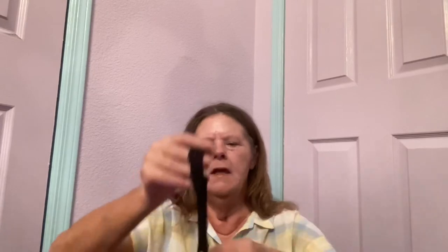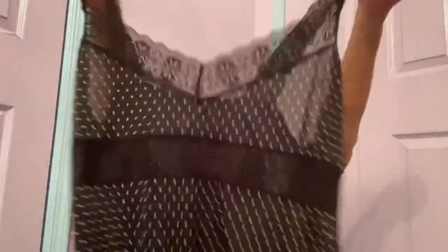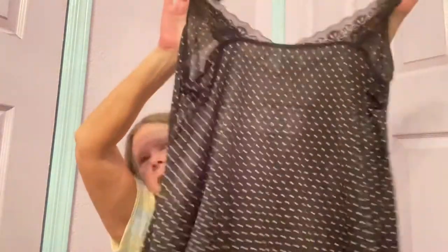I very rarely pick up lingerie because it doesn't sell — for me anyway. But I couldn't leave this one behind; it's so cute. It's Delta Burke in a size 3X, so it's a good size. It's probably vintage because Delta Burke did her line in the 80s and I don't think it's still being made. It has all the beautiful lace, lace sleeves, lace in the front, semi-sheer, polka dot. Hopefully $20 — we'll see.